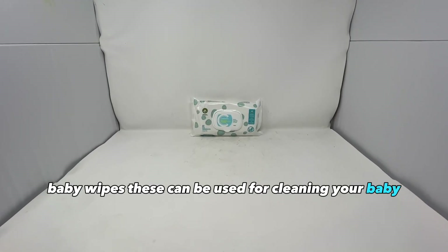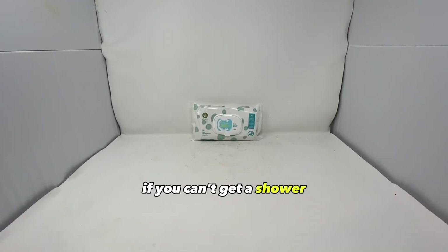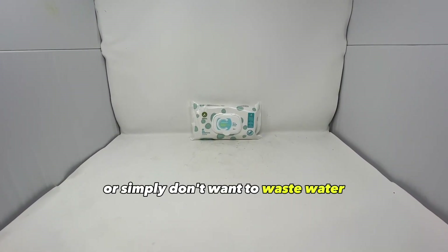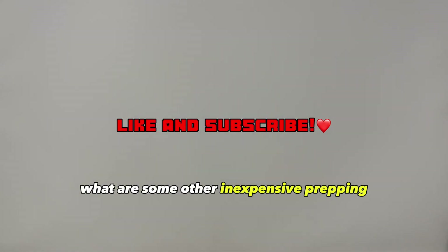Baby wipes. These can be used for cleaning your baby and cleaning yourself if you can't get a shower or simply don't want to waste water. You can also use them for general cleaning around your home if that's all you have. What are some other inexpensive prepping items that you can buy at your local store? Let me know in the comments. That's all for today's video, thanks for watching.